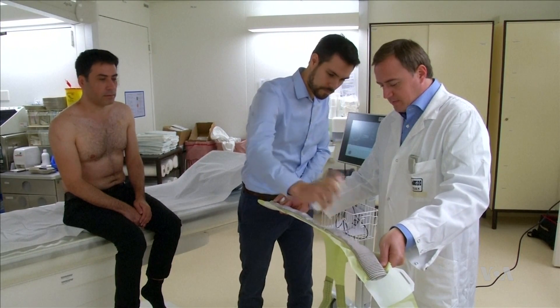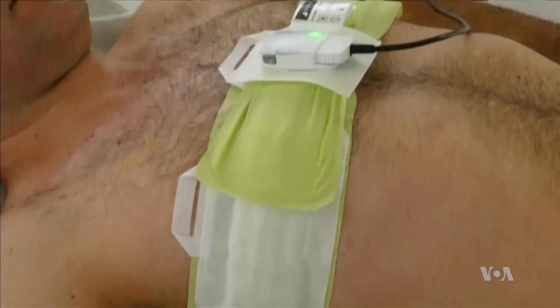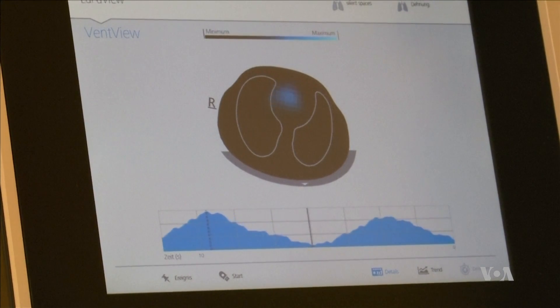This simple belt transmits a small electrical charge through the patient's upper torso. It's too small to feel, but when run through a computer algorithm, it shows precisely how much oxygen is getting into the lungs.